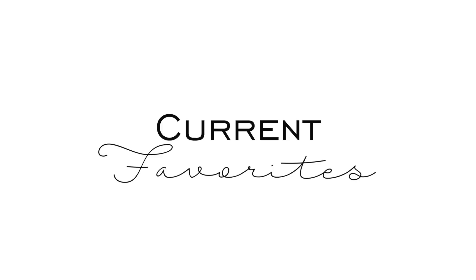Wow, I think I finally got my lighting right. Do you see this melanin though? Hey guys, I am here with a current favorites. I don't have a lot to share but I just wanted to come and chat with you guys.